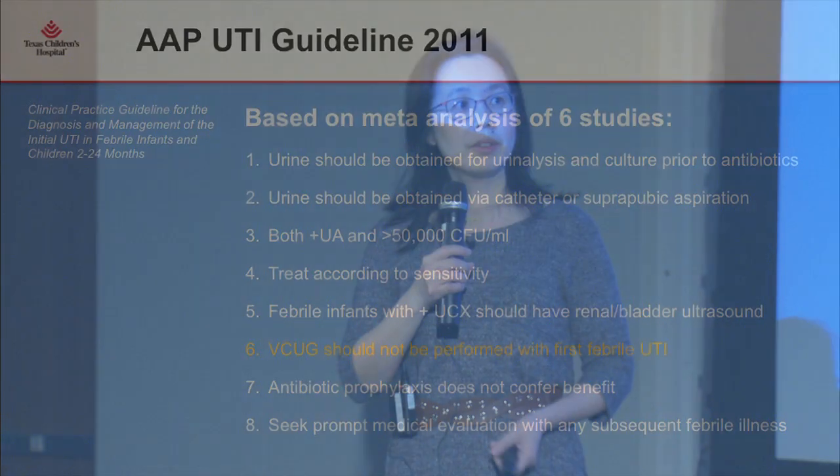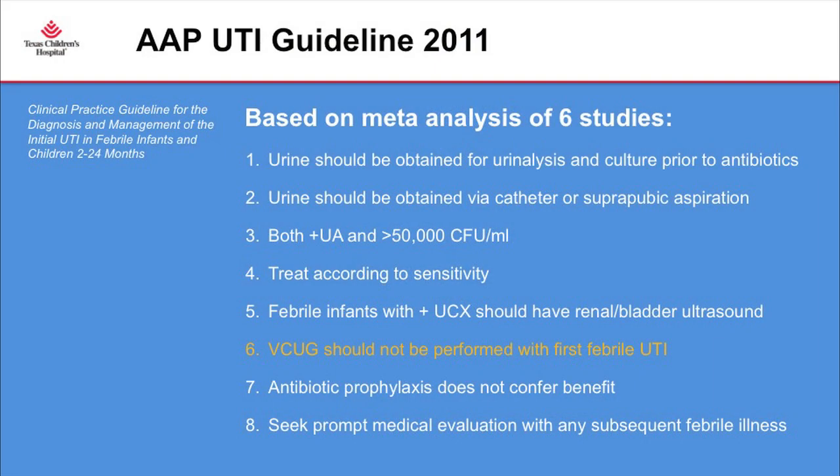Luckily, we have a guideline on how to guide these parents and treat the baby. The most recent guideline was in 2011 — a panel of physicians, radiologists, pediatricians, and one pediatric urologist from Stanford did a meta-analysis of six major studies, both here and in Europe, looking at how these patients should be worked up. The patients they focused on had fever, a positive urine culture, and were between two and 24 months of age — before potty training.